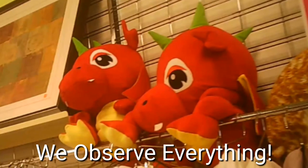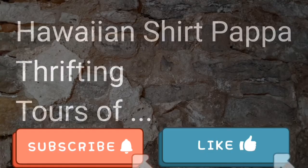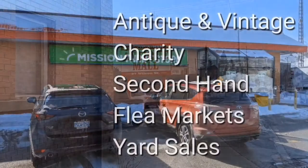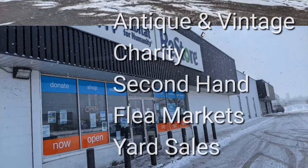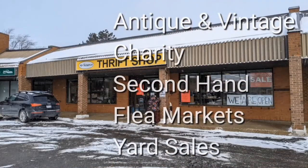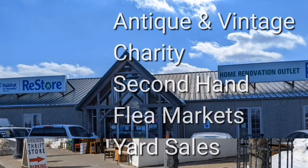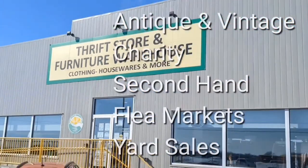They're just stuffed animals. They can't see anything. Welcome, I'm Hawaiian Shirt Papa. Sometimes with others I visit a variety of antique, vintage and thrift shops within southern Ontario. Sometimes we don't get anything. Come tour with me vicariously.